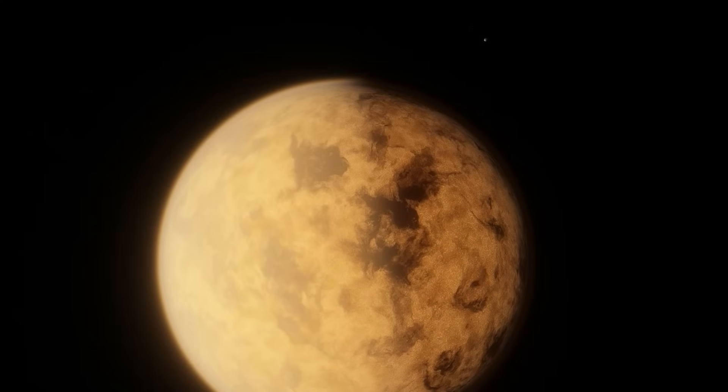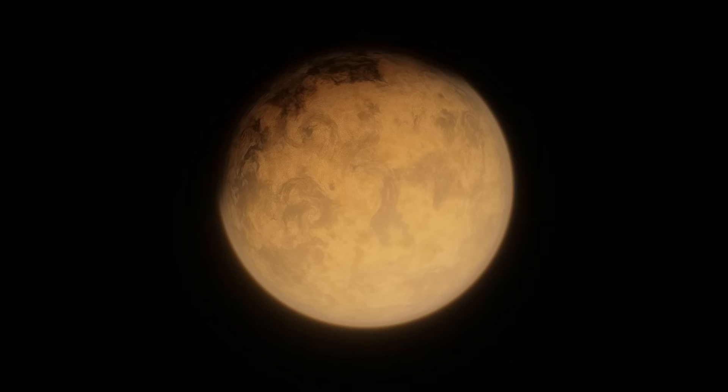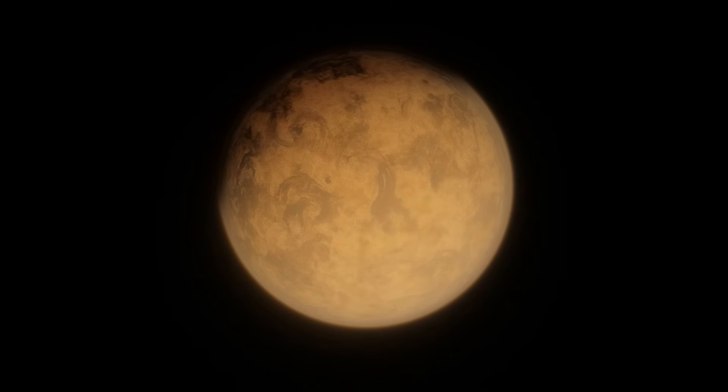One of the most famous exoplanets ever discovered is 55 Cancri-E, officially named Janssen. It's definitely in the top 10 most talked about exoplanets in the media today, because many people think it could be made of diamonds.